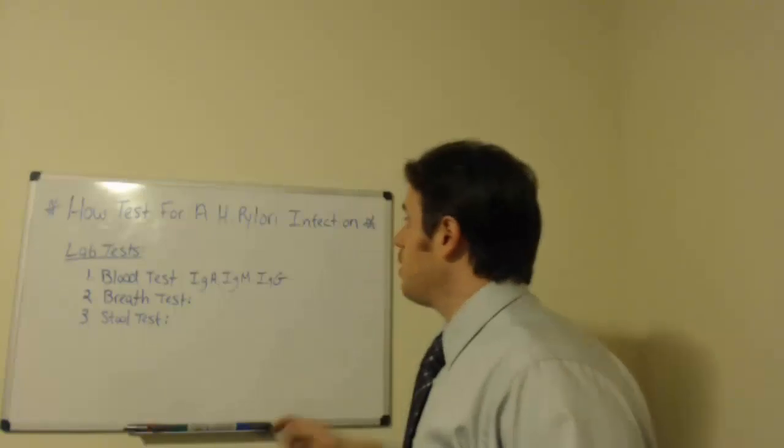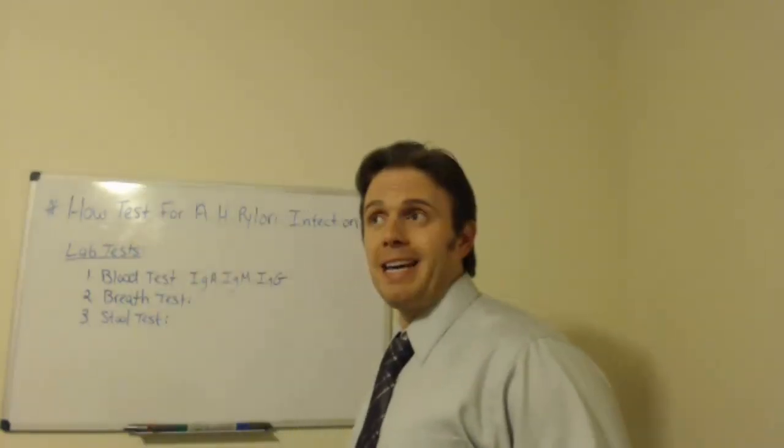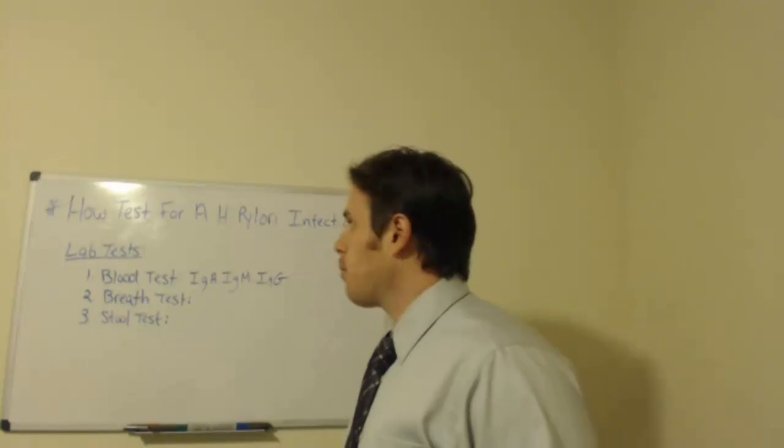So how do we go about assessing that? Well, doing the lab test is a really great idea. I find I can catch it 80% of the time on lab work.